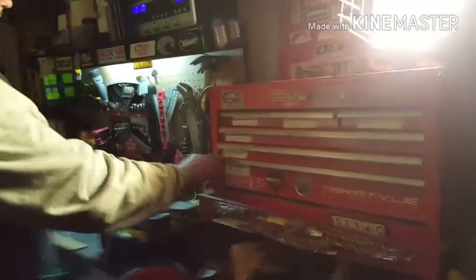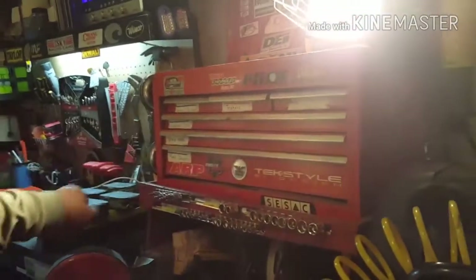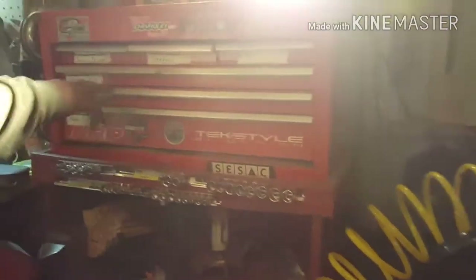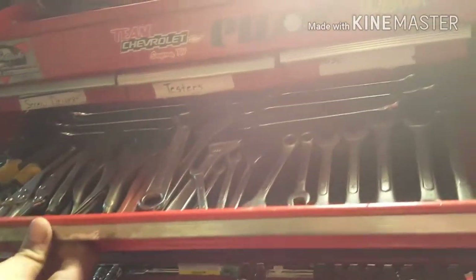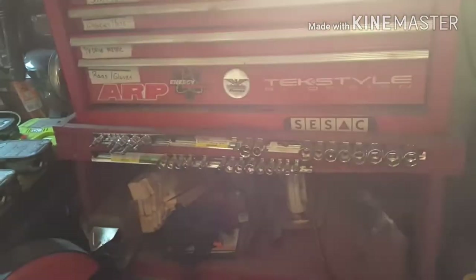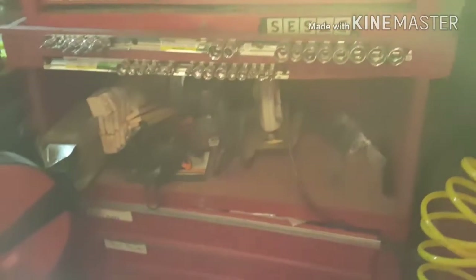Moving along, these are my toolboxes. I try to keep everything organized — it has it labeled right on there. Screwdrivers, wrenches — just keeping everything lined up so you can find it with ease. Then you've got rags and gloves. These are my go-to sockets — ones I'll use all the time and pull first. The bottom drawer is paint accessories: rollers, drop cloths, that kind of stuff.